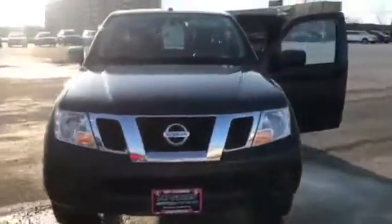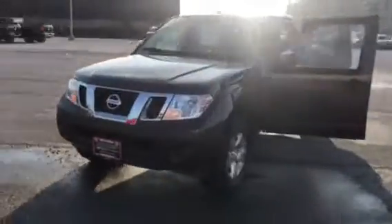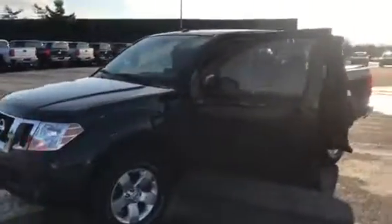You're going to love how this thing handles. It's a very easy truck to drive, very fun, with no blind spots.